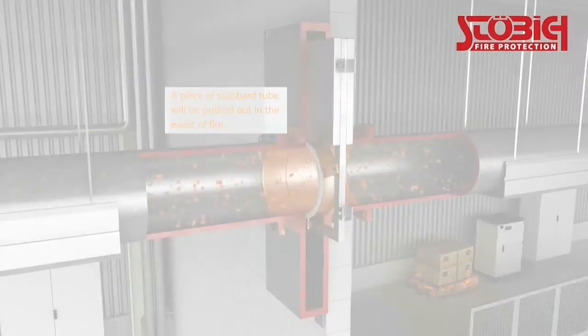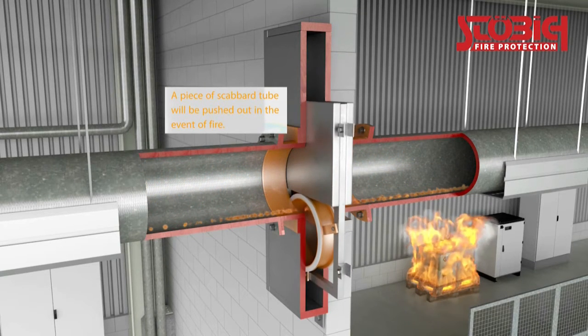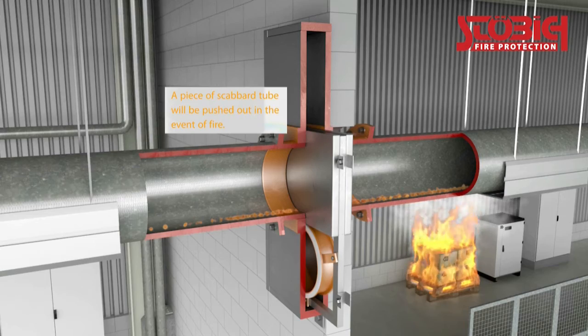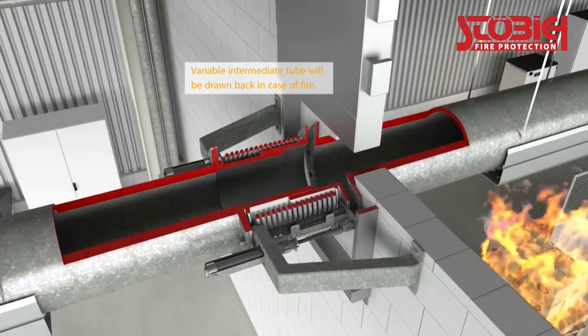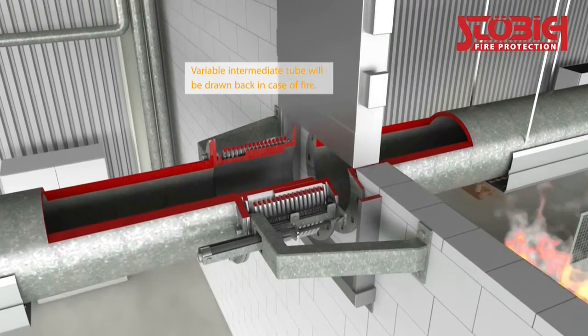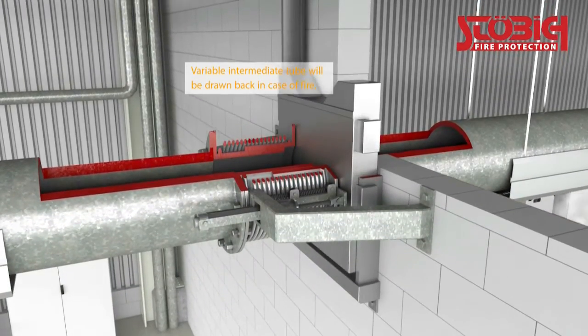Spaces for pneumatic feed pipes that pass through firewalls will also need to be closed in case of emergency. Such partitions also operate according to the slider principle. To create space for the slide element, the conveyor line will be separated at the partition level. It's important that the transport process won't be affected by this.